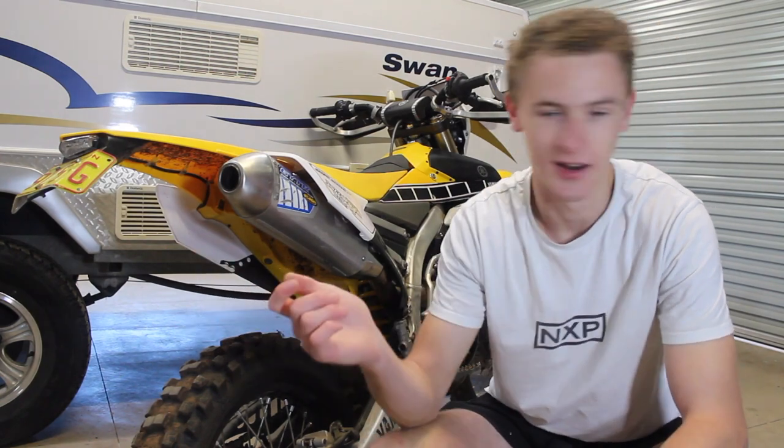You'll probably be able to tell how much louder it is compared to most other bikes. My old man's bike is also very noisy — he's also got an aftermarket exhaust and has good power into it as well.